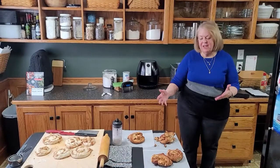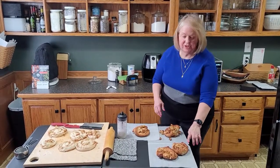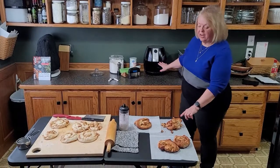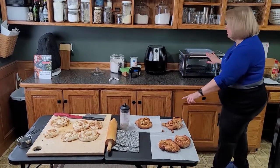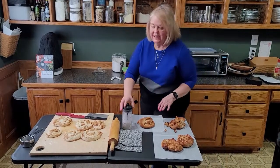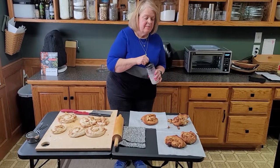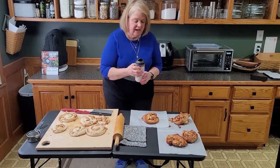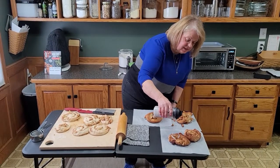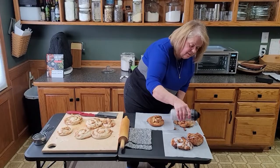Here are our finished apple fritters. I had a little extra so I put two in the Cuisinart. This batch came from the black air fryer and this one from the Emerald. I mixed up a simple glaze — just powdered sugar, milk, and vanilla. Normally I use almond extract but I was out, so just vanilla today. Drizzle that over the top and they look like they came right out of a bakery.